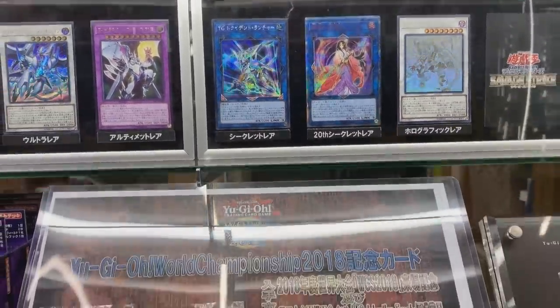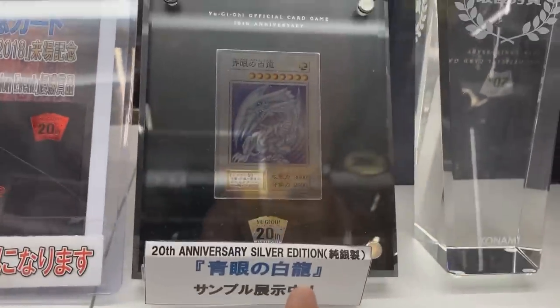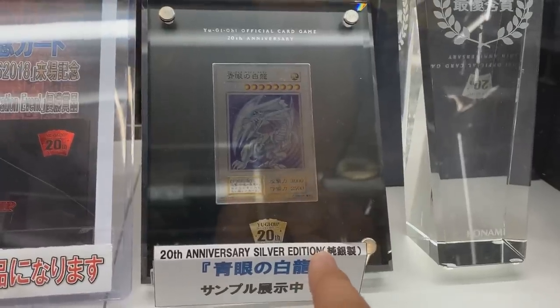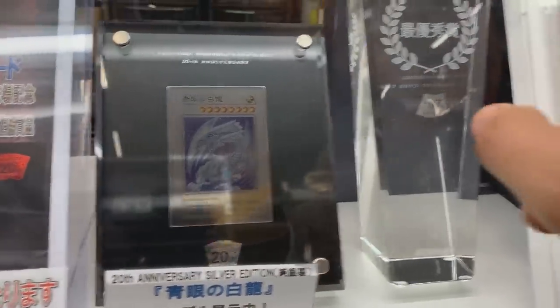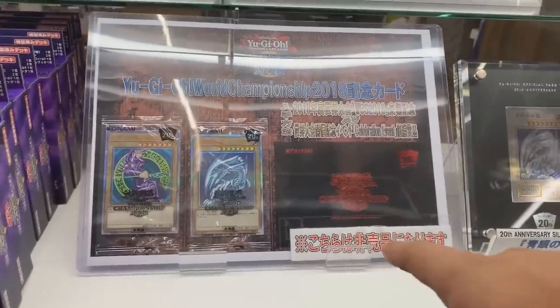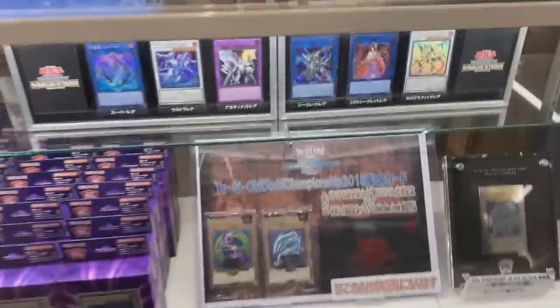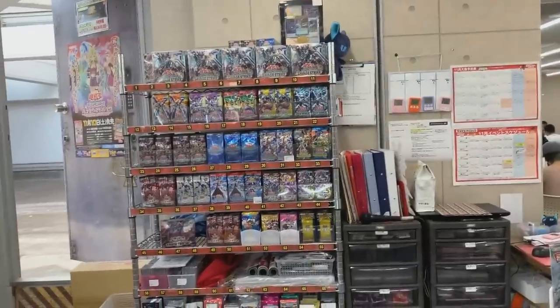Here's the 20th anniversary Blue-Eyes — I think you get it for winning something or a contest. Here's the World Championship cards — you guys have seen this before; I think it's about $500 to $700 on eBay. The different structure decks. Does that sign say 'Official Konami Store'? Yeah. They just contacted Konami to ask if we could record — that's how close they are with Konami. Here's some of the Yu-Gi-Oh product over here. Absolutely insane.